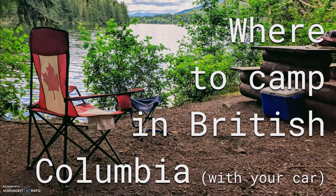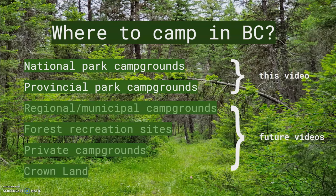I'm Carrie and in this video I'll be discussing places you can camp legally in British Columbia. The focus will be car camping. BC has tons of campgrounds and is a gorgeous place to go camping, but it can be a bit confusing for beginners because there are a lot of different organizations that operate campgrounds.